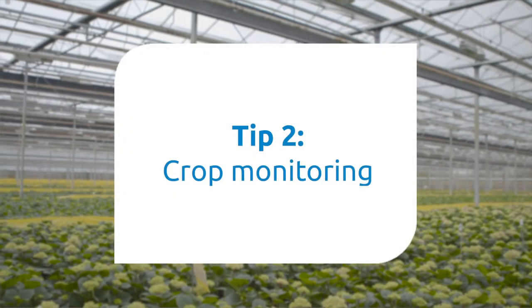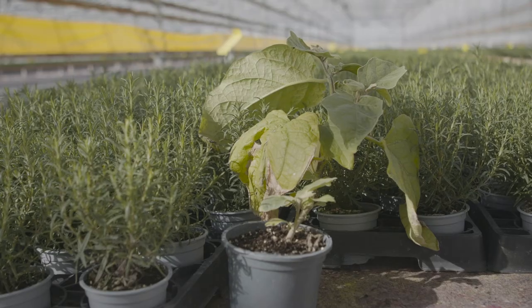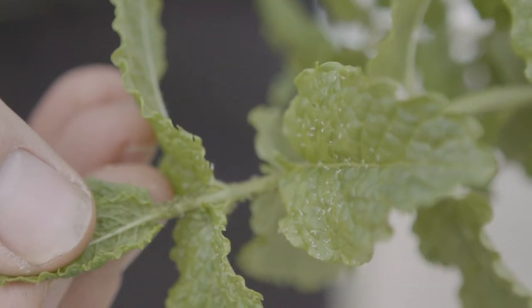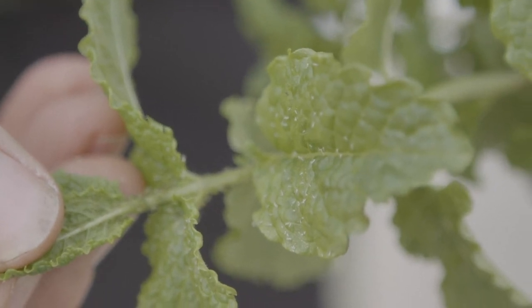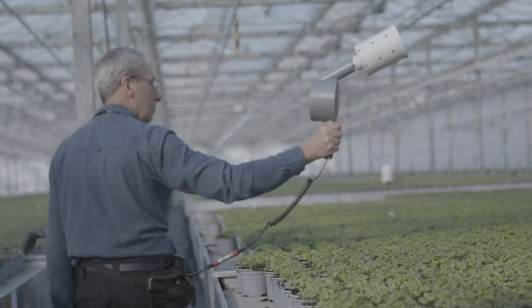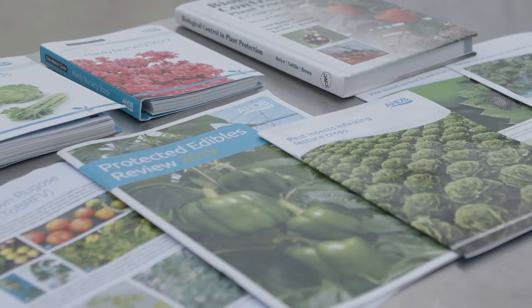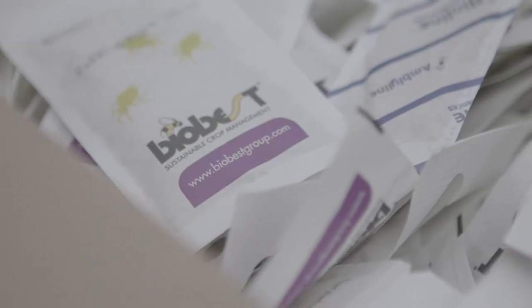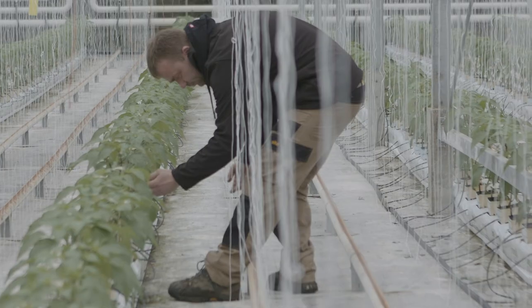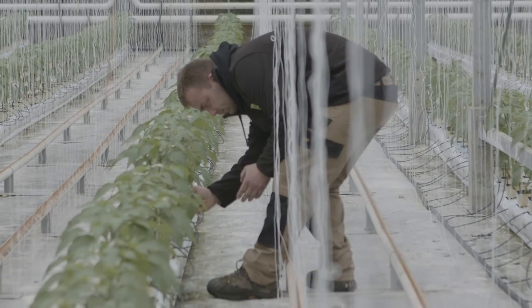Tip 2: Crop monitoring. Think about your pests — if aphids or whitefly were a problem last year, they were on certain plants or in a particular area. Crop monitoring tells you when to start your control strategy. If you're not sure how to go about this, you can find information and guidance from the AHDB and biological control producers. When you contact your biocontrol supplier, ask if they have an advisor who can visit and help set up a biocontrol schedule.